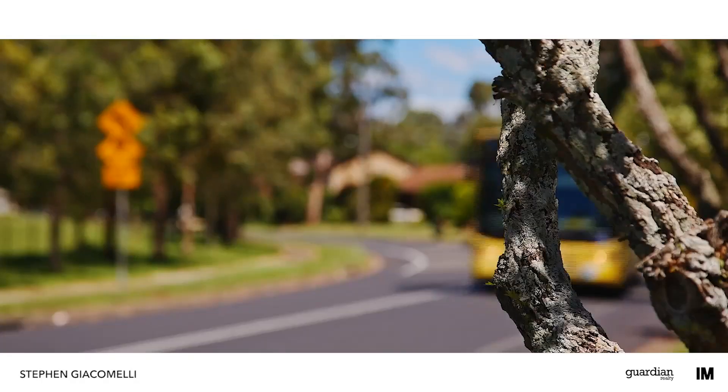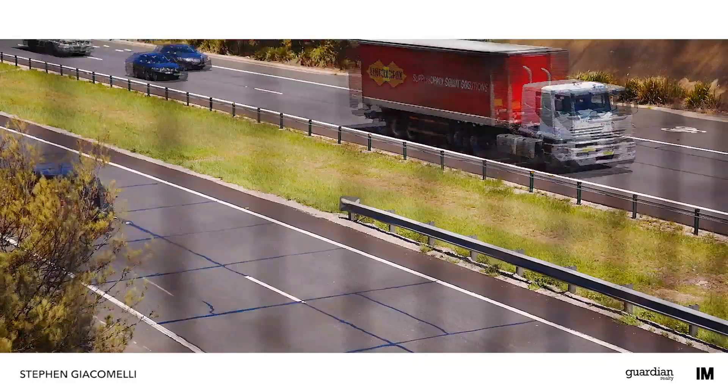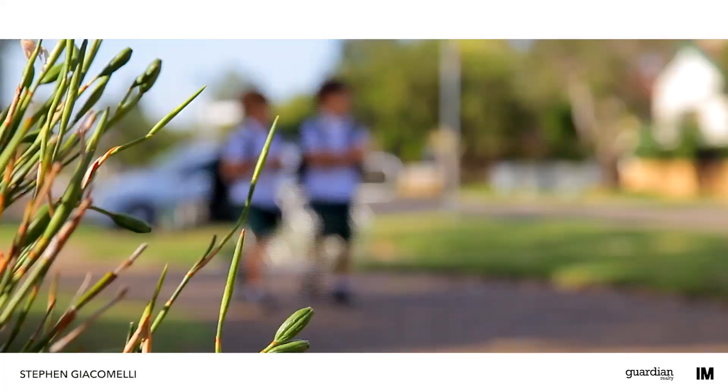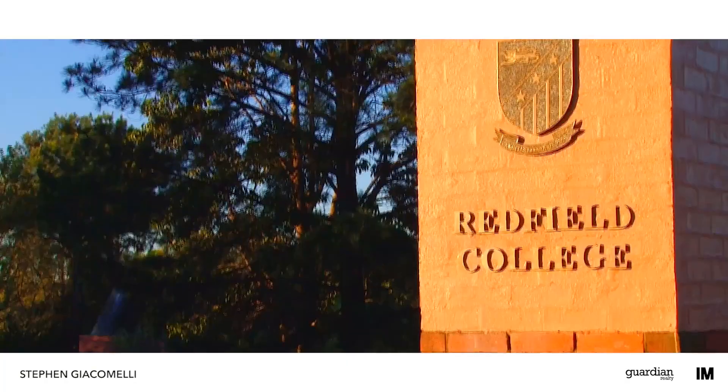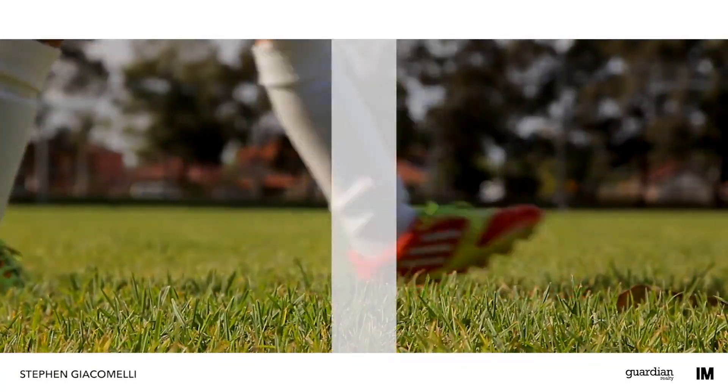Well serviced by buses, it's an easy commute to bordering Castle Hill and is only 36 kilometres northwest of the CBD. The suburb also plays host to many quality schools as well as several sporting clubs, making it perfect for family living.